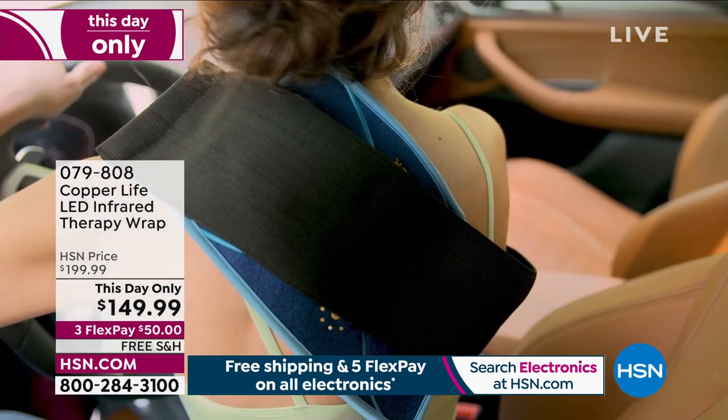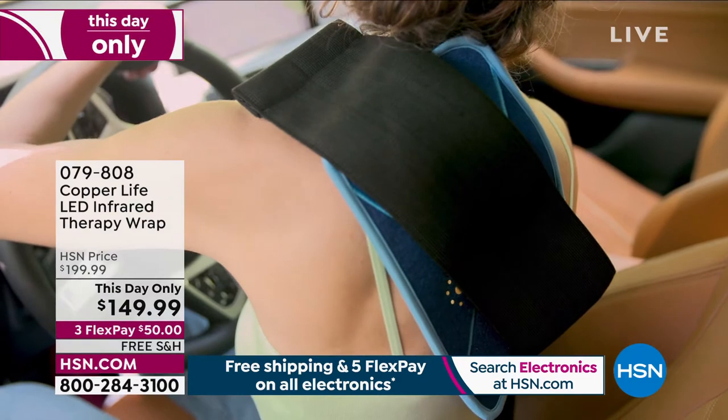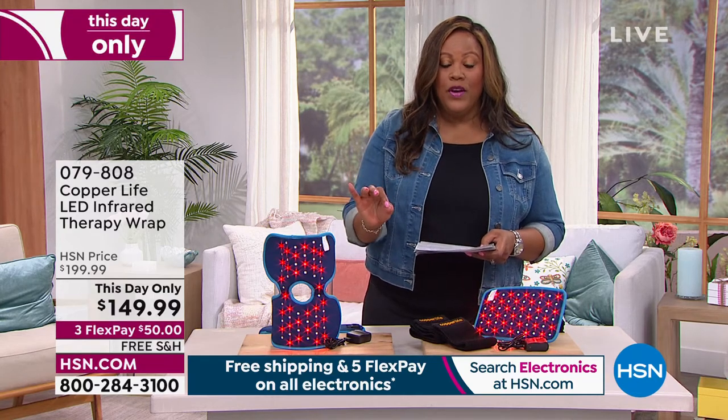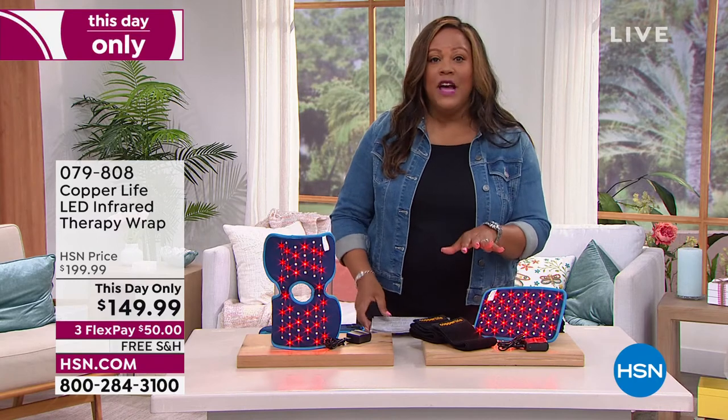So you just choose which one you want. Do you want the infrared knee elbow wrap or do you want the back wrap? This day only, we knocked $50 off. And remember, this is what they do in the doctor's offices. You spread your payments out over three months, so it's only $50 to get it home.